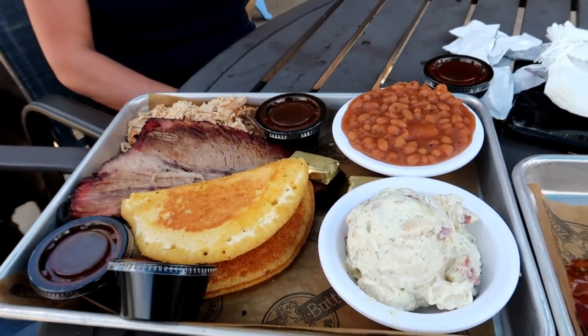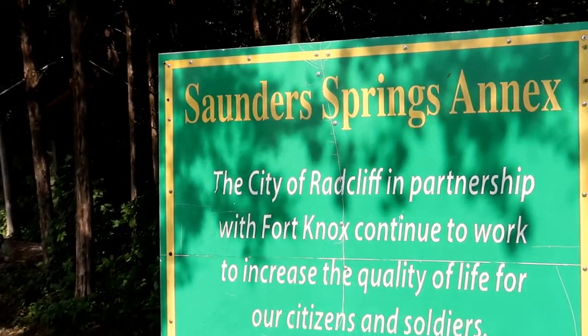So the food was pretty good. I liked the wings a lot — we got sweet Thai and they had a little bit of heat to them, so it was really good. But we came over here to Saunders Springs Park, which is a 73-acre park next to Fort Knox.